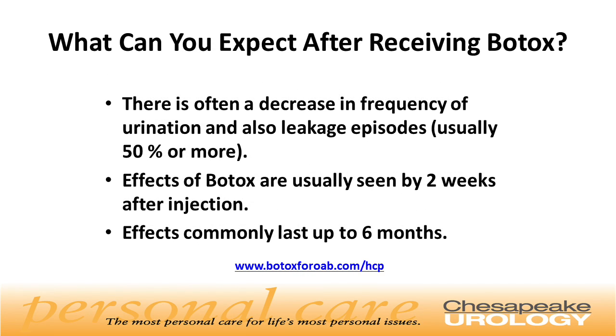What can you expect after receiving Botox? There is often a decrease in frequency of urination and also leakage episodes, usually 50% or more. Effects of Botox are usually seen by two weeks after injection. Effects commonly last up to six months.